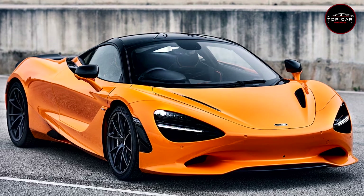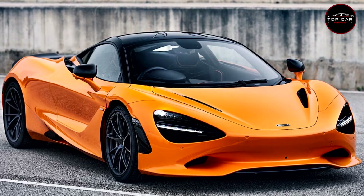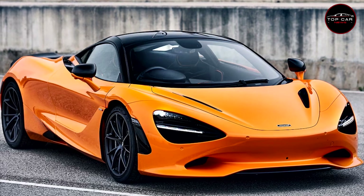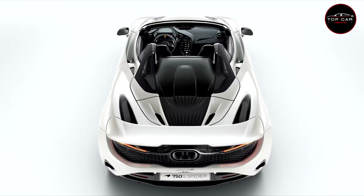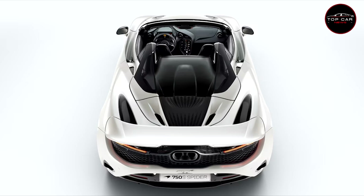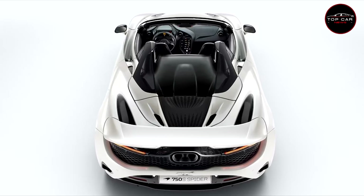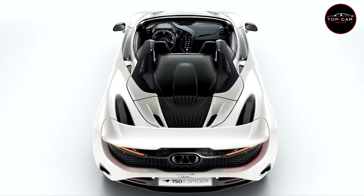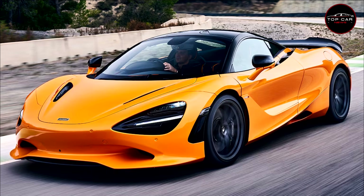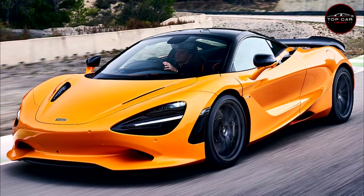The 750S may be evolutionary rather than revolutionary, but the list of changes over the 720S is extensive. Underpinning the chassis upgrades is the latest generation of McLaren's innovative Proactive Chassis Control suspension, dubbed PCC3. It combines passive coil springs with semi-active shocks and a hydraulic roll control system to deliver a supple ride yet precise control in corners.